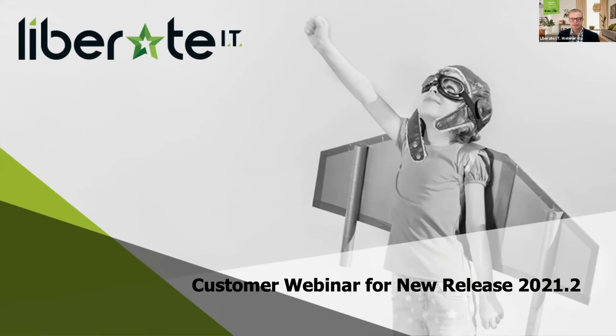Good afternoon, everyone. Welcome to the latest of our customer webinars for our new release 21.2. I'm Andrew Linegar, the Relationship Manager for Liberate IT. I'm really excited about today's session and really looking forward to it.